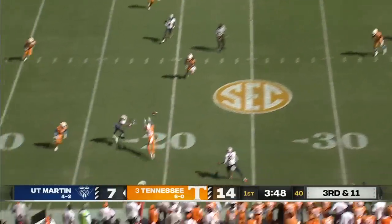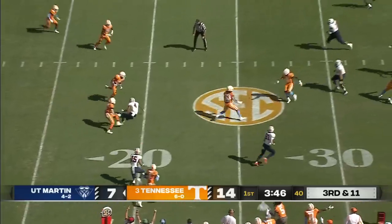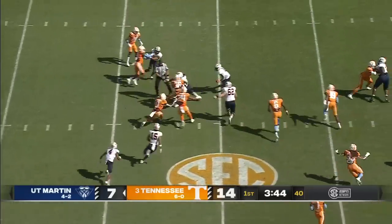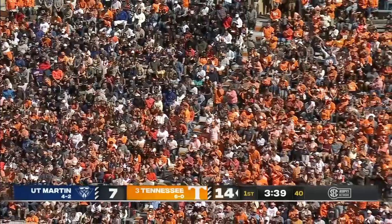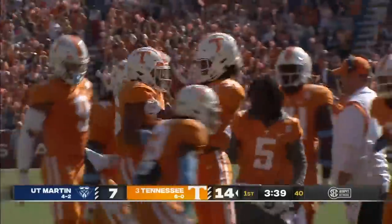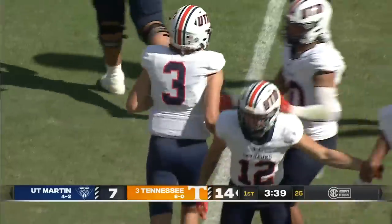Wynn's eyes go in a different direction, and it's picked off — intercepted. William Wright stepped in front of that wind throw, and the sophomore from Nashville gives the ball back to the Vols.